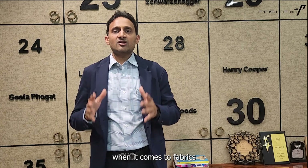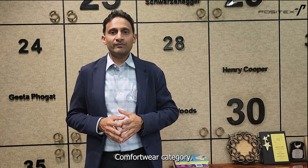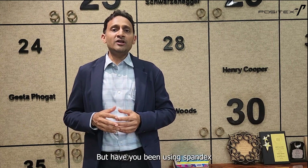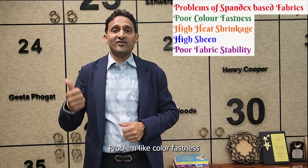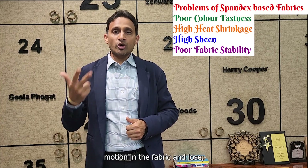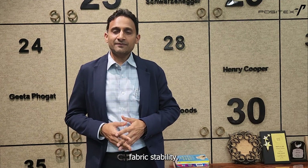Stretchability is a very important property when it comes to fabrics being used for sportswear, activewear, and comfort wear. But have you been using spandex-based or lycra-based fabrics all these years, which result in problems like color fastness, heat shrinkage, and more sheen in the fabric, resulting in poor fabric stability?